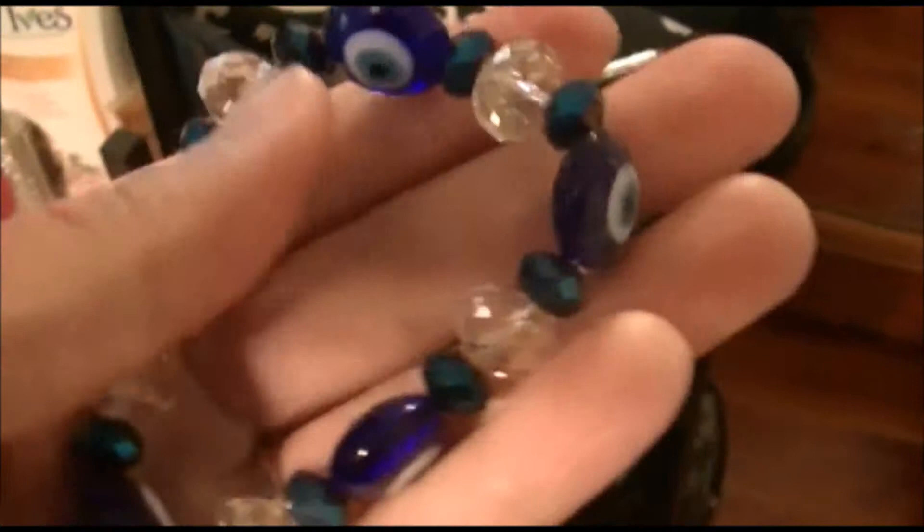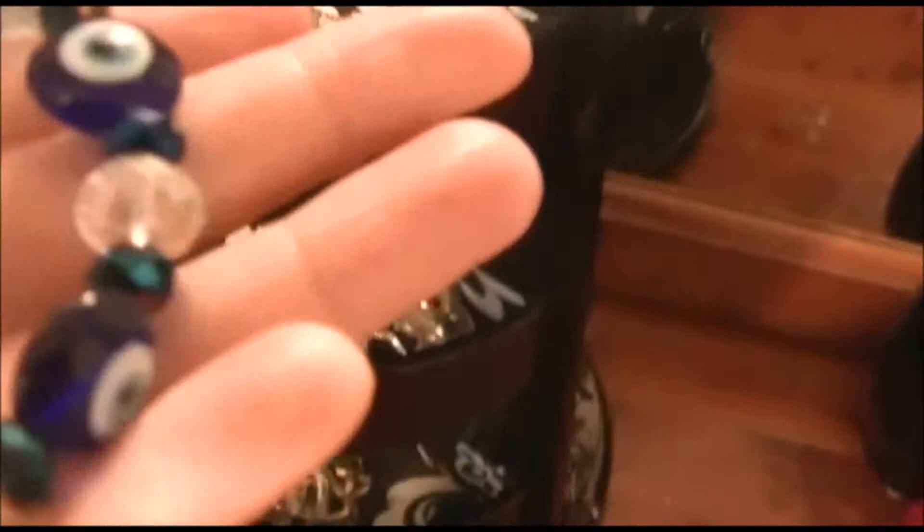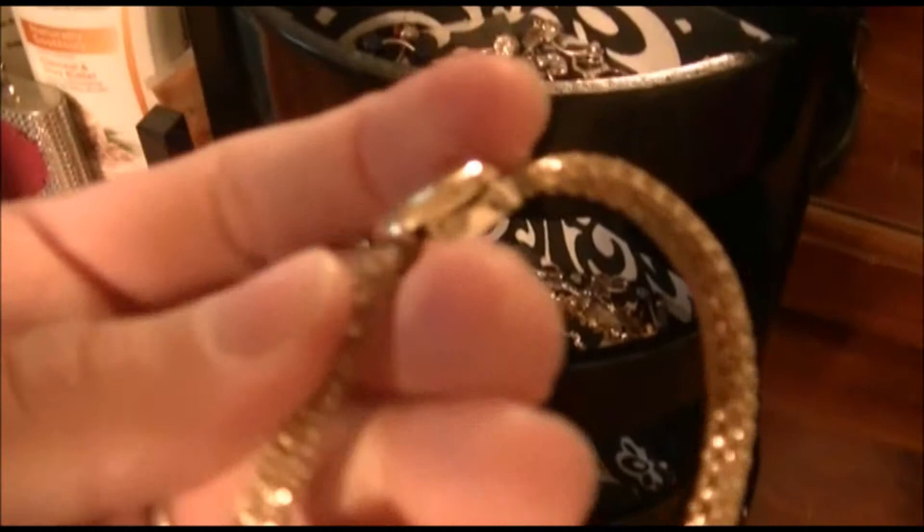I have this little bracelet I'm pretty sure my aunt Doo made me — she's very crafty and used to make all kinds of things. She made me this bracelet and it's got my favorite color purple in it, along with some blue jewels that kind of look green on film, and some clear jewelry.